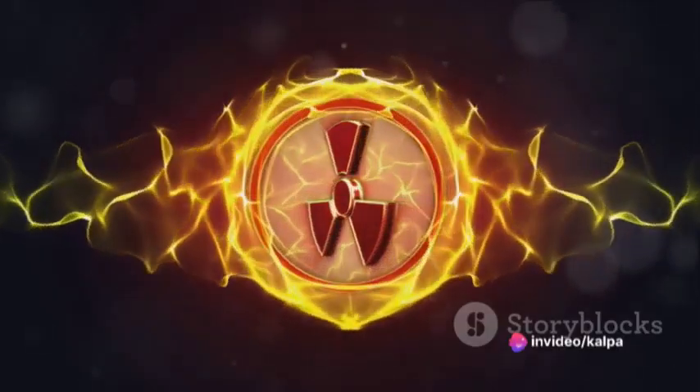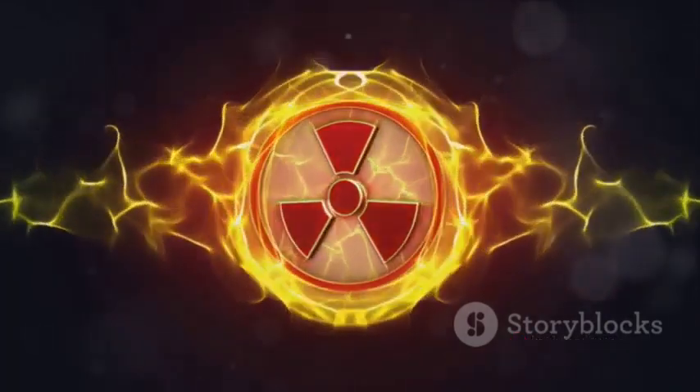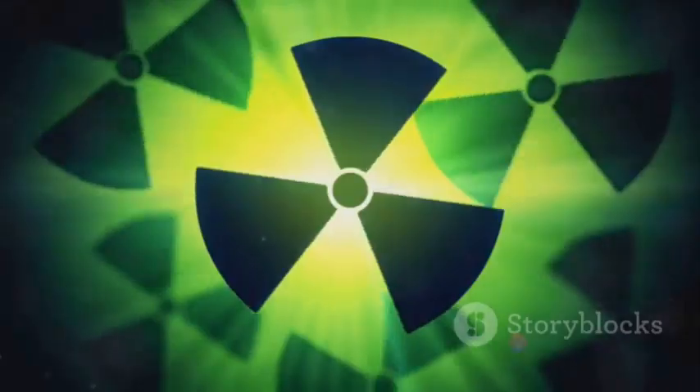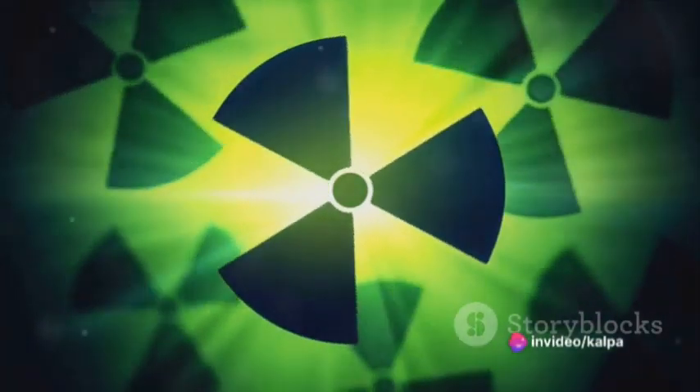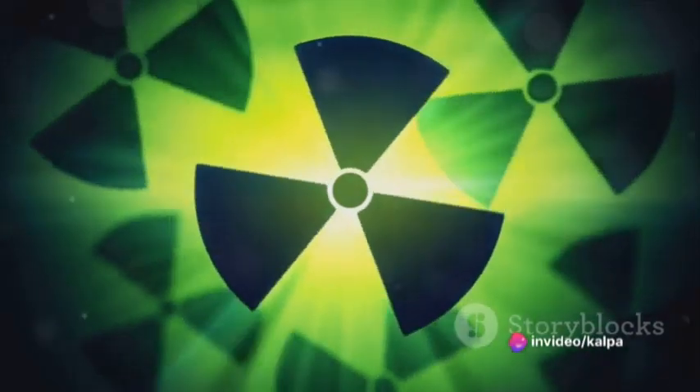The source of this incredible, terrifying power comes down to two key ingredients that, when combined, unleash a force beyond our wildest imaginations. So what gives nuclear weapons this immense power? Two key ingredients: red mercury and plutonium-lithium.